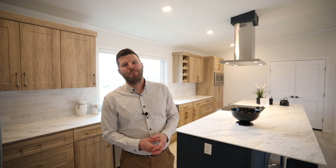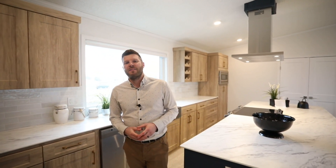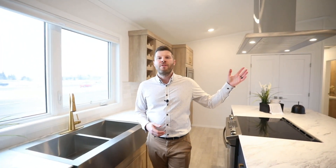Let's start in this show-stopping kitchen of the Ocean View. We've spared no expenses in this house. We have our Thinscape countertops, we have our range hood over the island. We've even gone with the gold hardware, both the pulls and the kitchen sink faucet. What's most important about this space though, is it's wide open and it connects directly with your dining room and living room. It's the perfect space to entertain all of your friends and family.